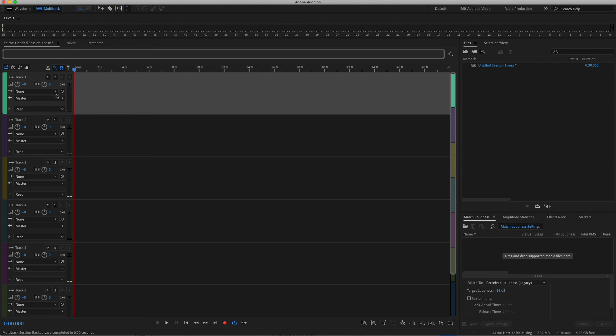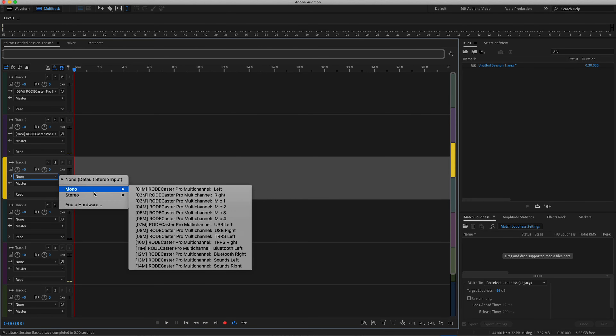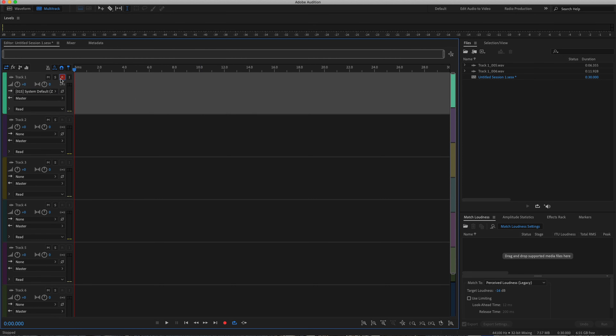Both devices can send audio back to your computer for streaming or software recording. But the RODECaster Pro sends it in multi-track form — all 14 tracks individually — as long as your software can handle it, like Adobe Audition. The P4 only sends two audio tracks back to your computer. If you want multi-track to your computer, the P4 can't handle that; hopefully a firmware update will come, but there's no guarantee.